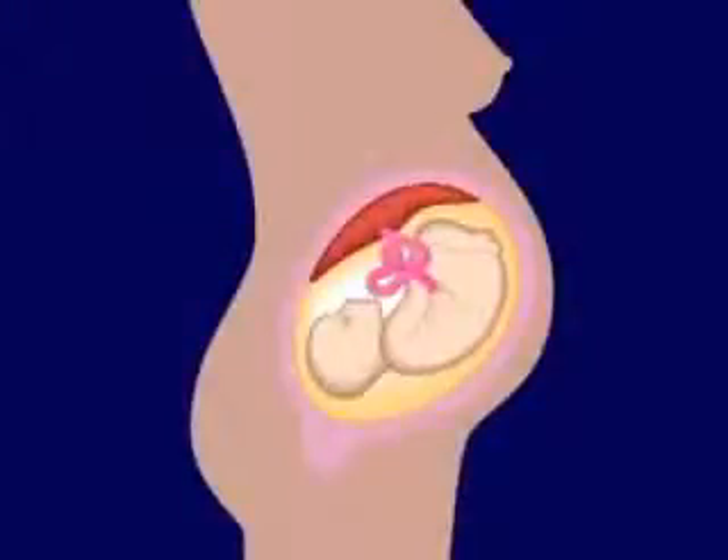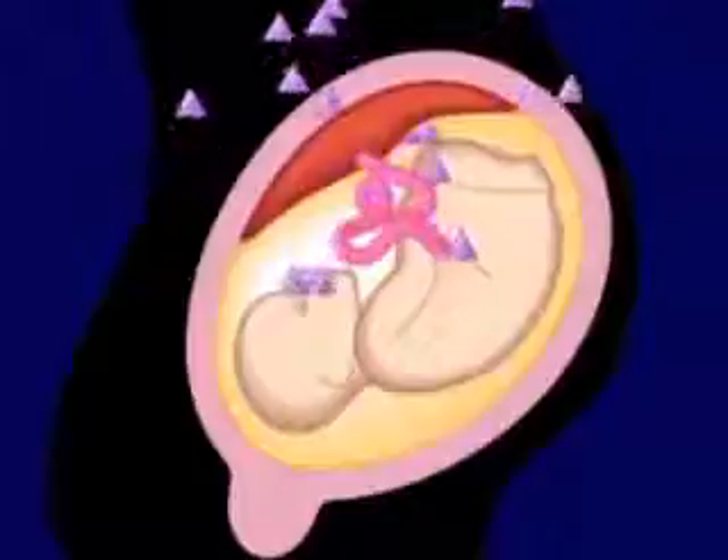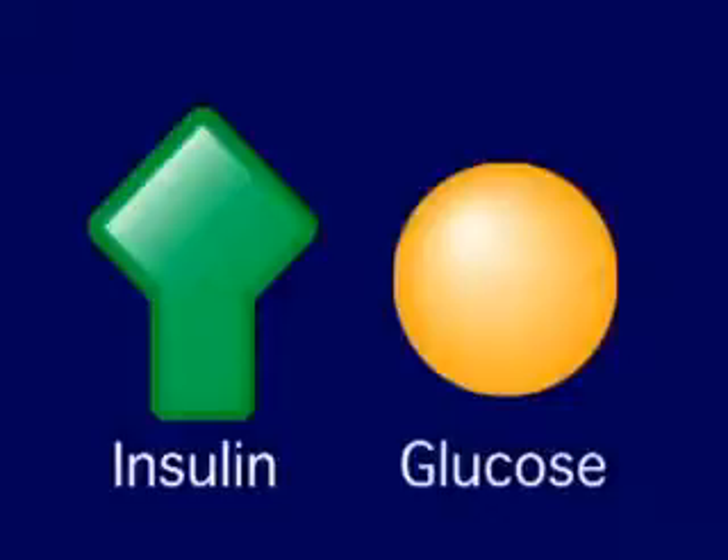During pregnancy, an organ called the placenta develops in the uterus. The placenta connects the mother and baby and makes sure the baby has enough food and water. The placenta also makes several hormones. Some of these hormones make it hard for insulin to do its job controlling blood sugar, also known as blood glucose.